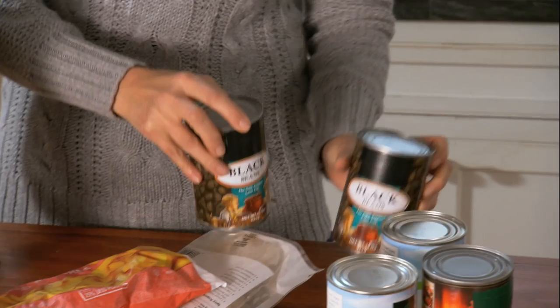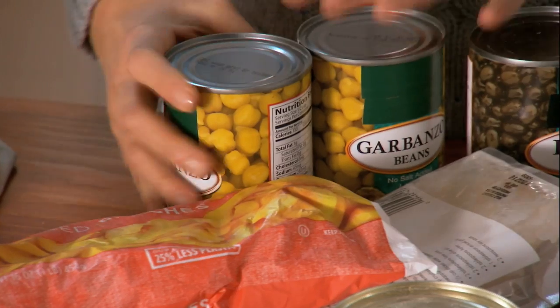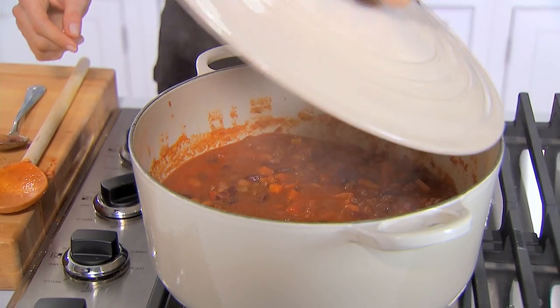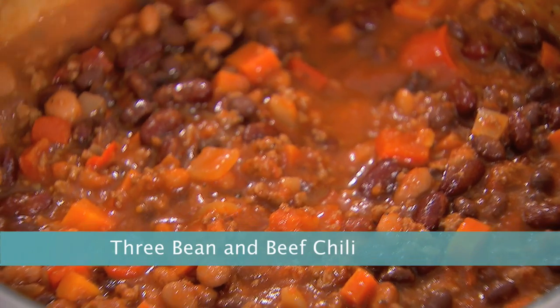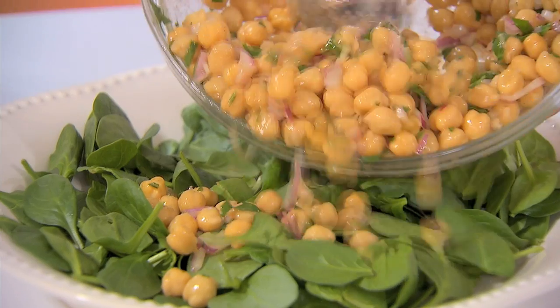Beans — I always have a wide variety of beans loaded with fiber, minerals, protein, no fat, and they're delicious. I make a three bean chili with black beans and I make this great chickpea salad with spinach which is delightful.